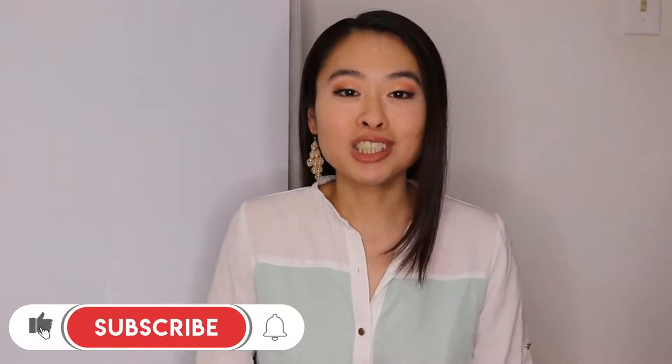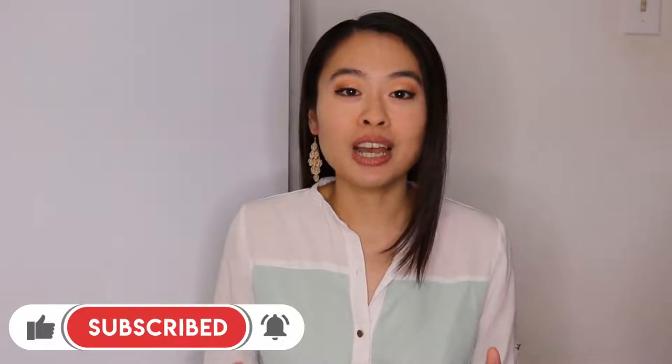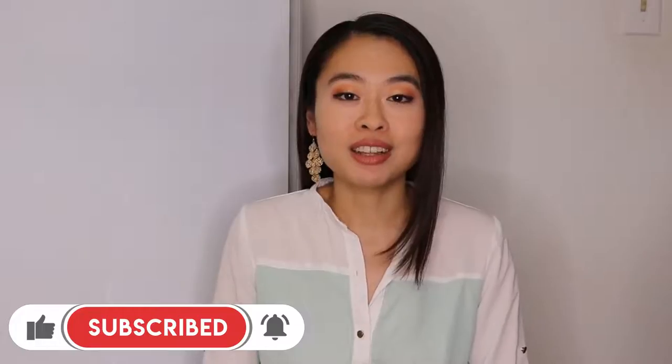If you're new to the channel, hey, what's up? My name is Cynthia, and I teach everything related to Facebook marketing. If you're interested in learning more, don't forget to smash the like button, subscribe to the channel, and tap that bell notification so you'll be notified every time I drop a video just like this.